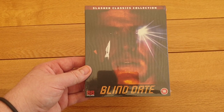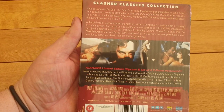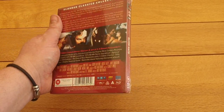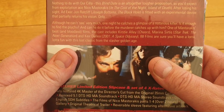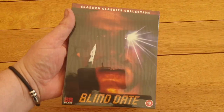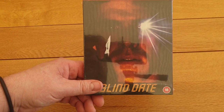I also picked up this one — never had it before — from the 88 Films Slasher Classics Collection. Never seen the film, looks quite interesting. It's Blind Date, with a nice slip cover. I don't know much about this one, but there's quite a few special features on there so I look forward to checking that out. I think this was about £12–£13 off Amazon.